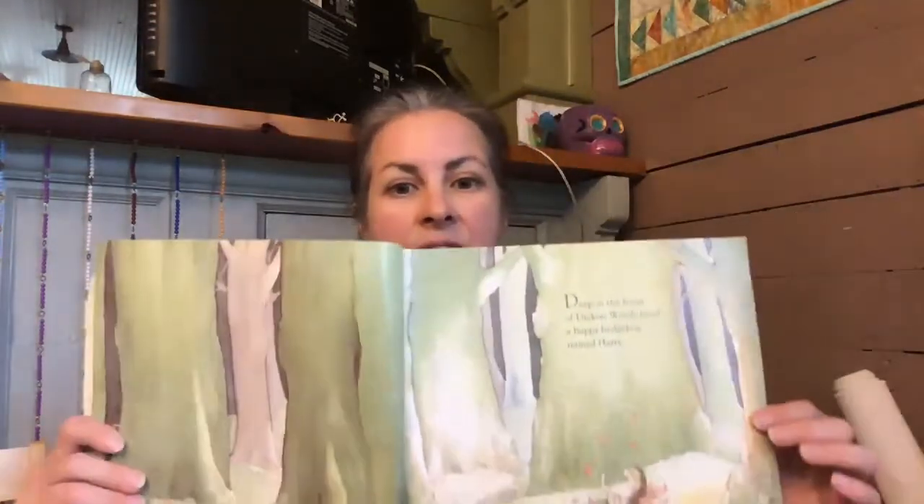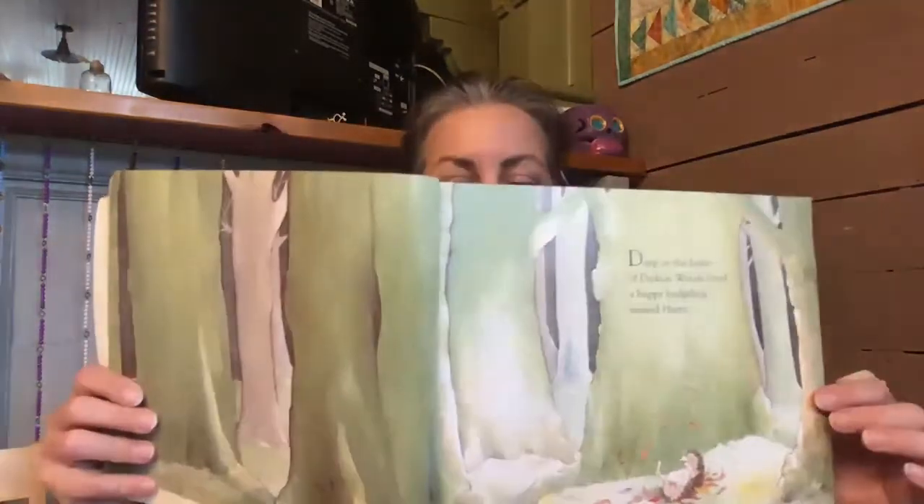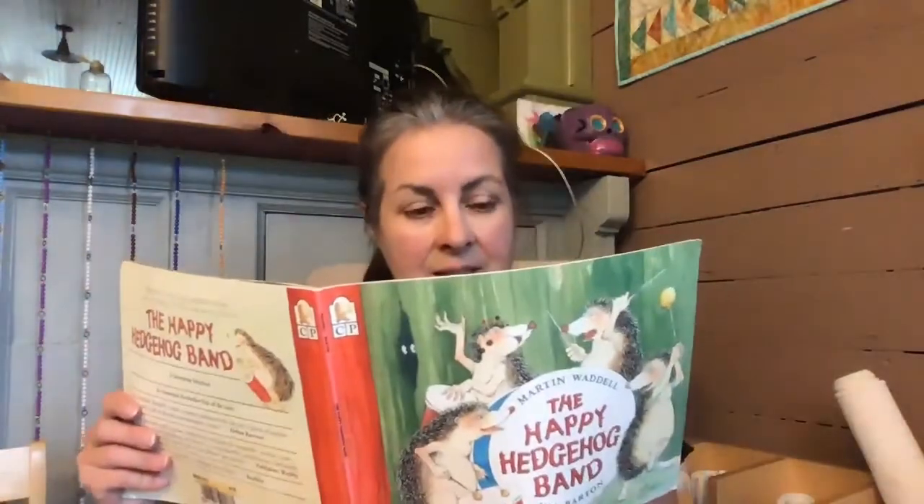Deep in the heart of Dickon Woods lived a happy hedgehog named Harry. I want you to notice a technique I'm using: I let the children see the story, see the pictures, while I'm reading on the back. So I wouldn't read like this and then show — it takes too long and all the children are saying, 'I can't see, I can't see.' How many of you have heard that a million times?